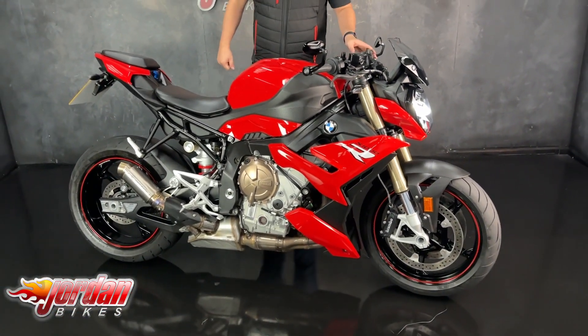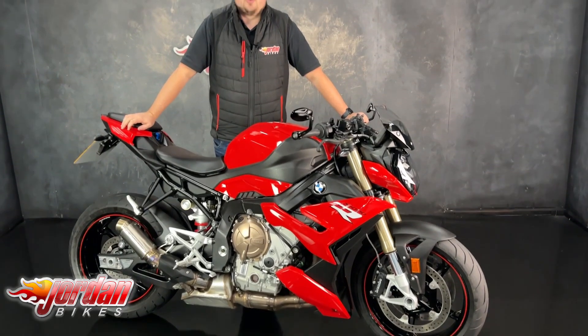And they always sell really quickly, so if you do fancy it, give us a call or get down to the showroom and get it bought.